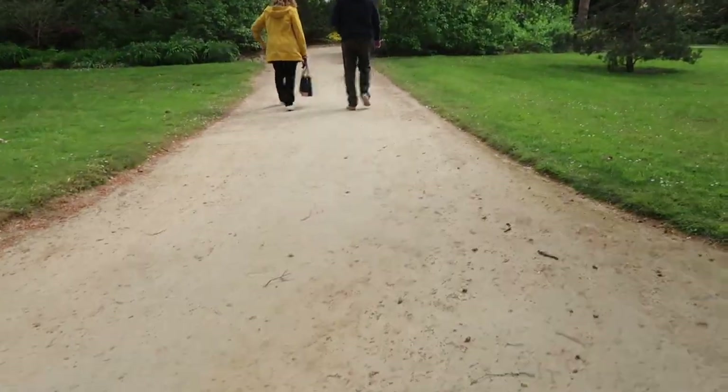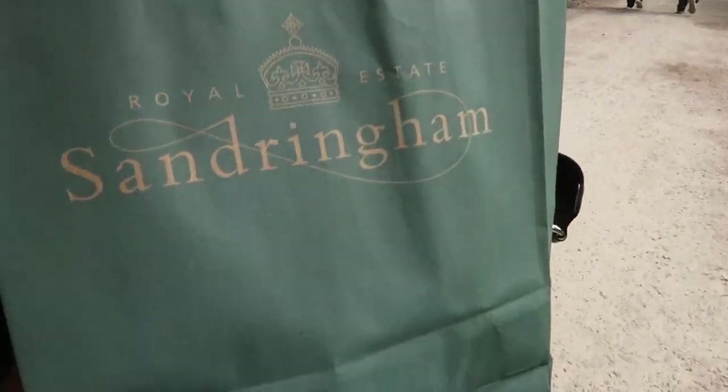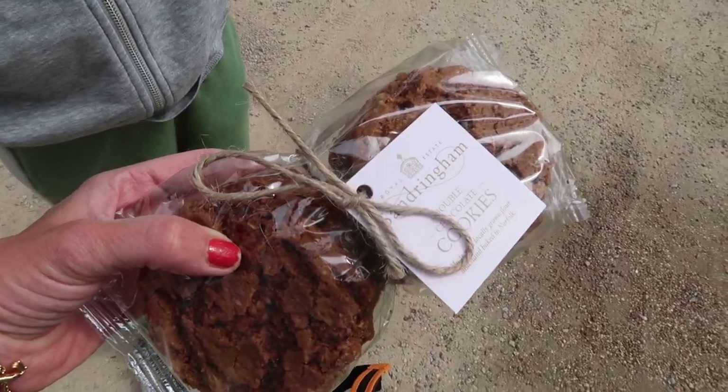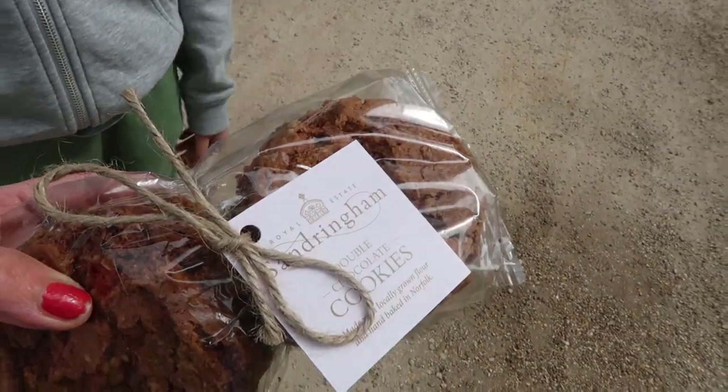I also got a coloring book for Atticus with all the palaces in it so he can color them in, and some biscuits — they're made with local flour and baked in Norfolk. How yummy do they look!